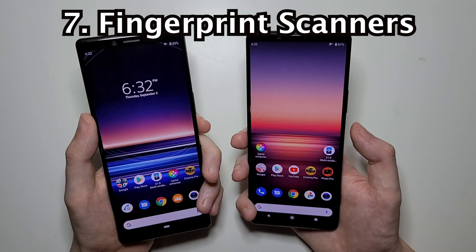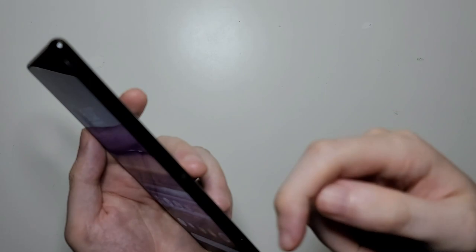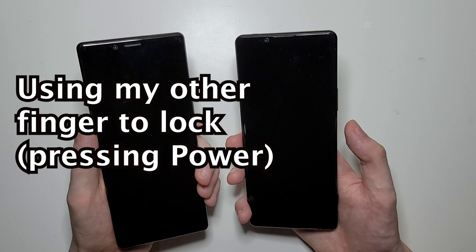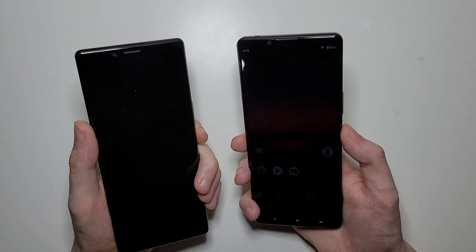Now for the fingerprint sensors — both are on the side. For the Mark II it's combined with the power button, so it's also the power button, whereas for the original 1 they're separate. I'm definitely not a fan of them being separate. The Mark II is a lot more accurate and also a bit quicker.